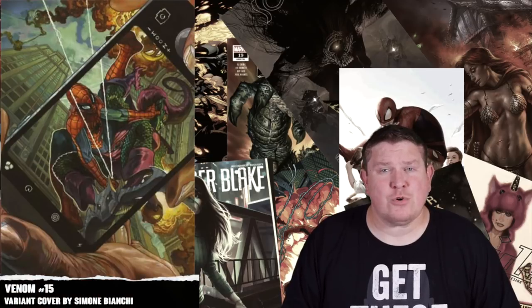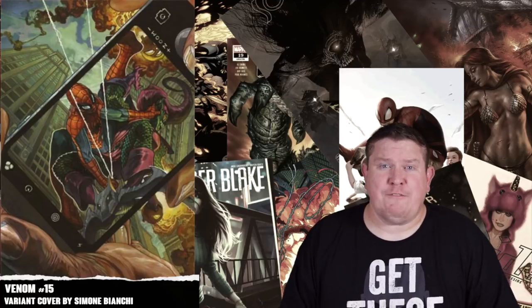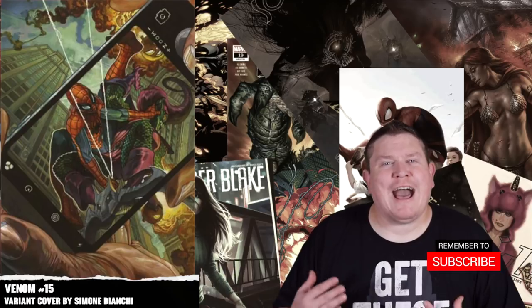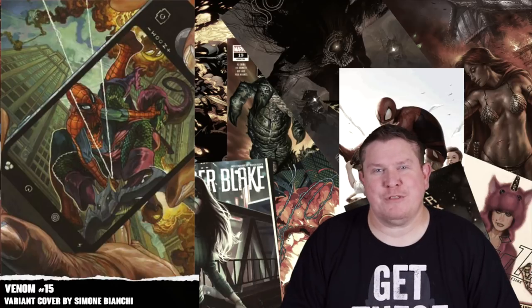Venom number fifteen is a War of the Realms tie-in. It's gonna have a regular cover, but I actually like the regular price variant on this, which is a Marvel's 80th tribute variant by Simone Bianchi. Normally I don't like variants where the cover has nothing to do with the story, but since it's a tie-in, that's why I'm going with the variant on this one.